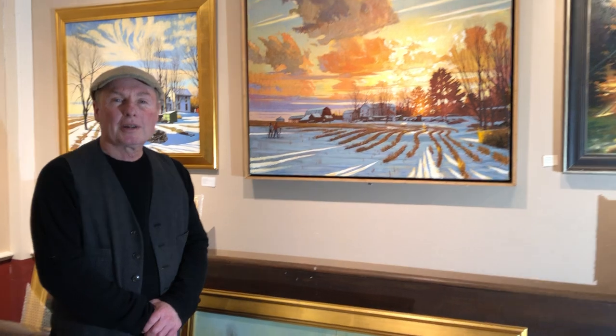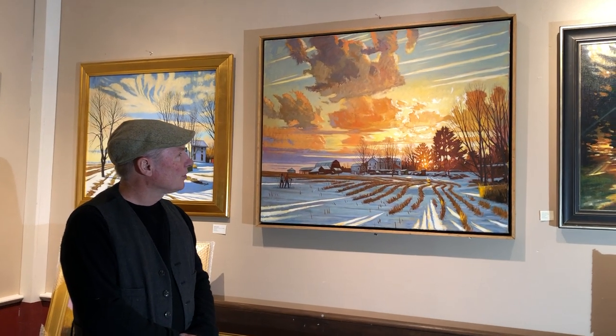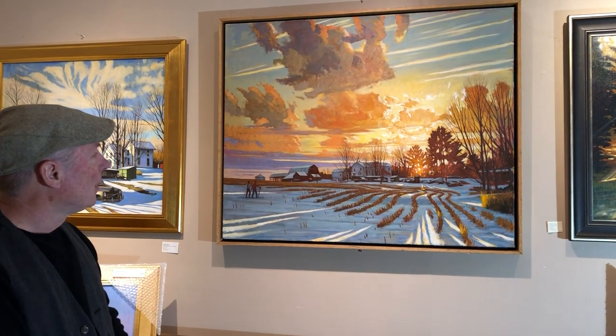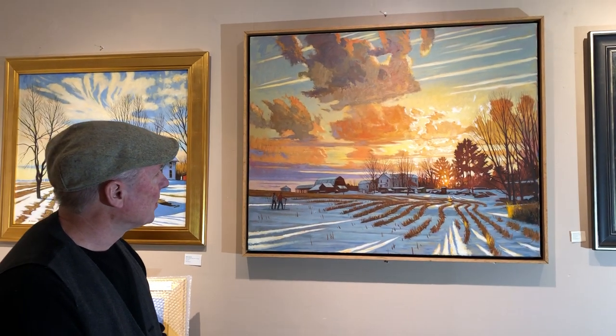Welcome to the North Star Art Gallery in Ithaca. Brian Keeler here. I have this painting that I've just recently completed that's of a scene just outside of Ithaca, just north of Ithaca, near the Perry City Road. And I've painted this a number of times, maybe four or five.